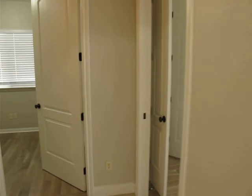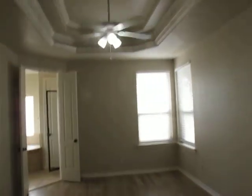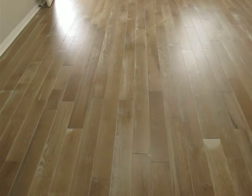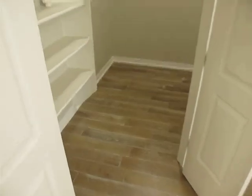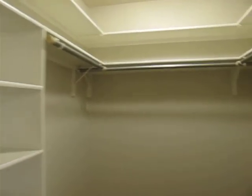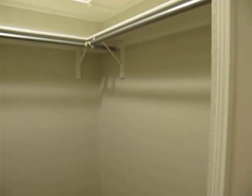We proceed into the main master bedroom. We've got these beautiful ceilings. Brand new oak hardwood floors throughout the house — all three bedrooms and closets. Large master closet with plenty of shelving.